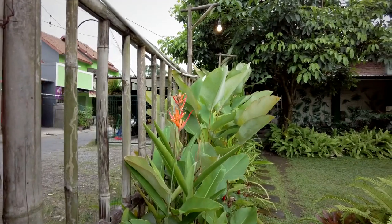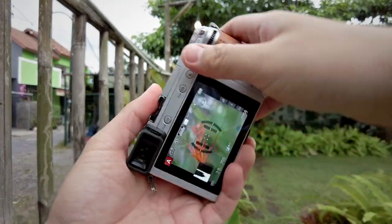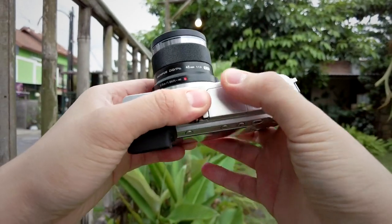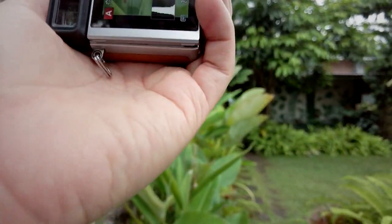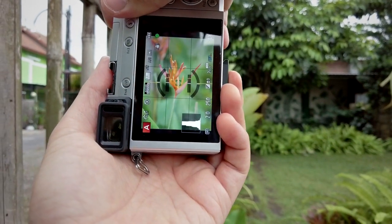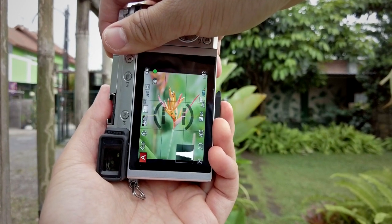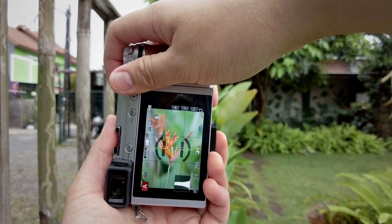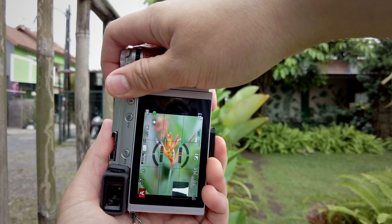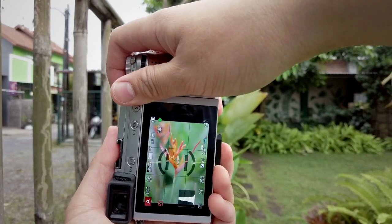I want to redo the flower shots with the 45mm f1.8 on the GX85. By using this lens I can get better bokeh and better subject separation. I can fill the frame more with the flowers, which is always interesting. The wind is blowing right now but it doesn't really bother me.